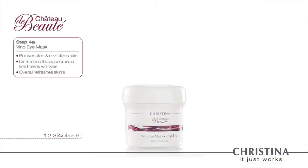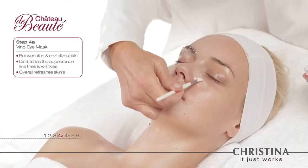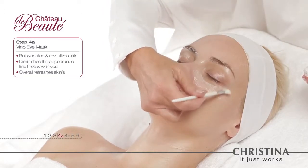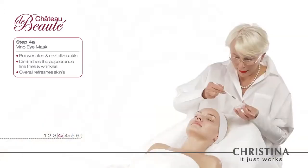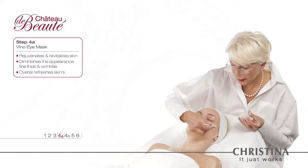Step 4a: The Veno Eye Mask. Delivers focused moisture to the delicate eye area, reduces puffiness, and stimulates blood circulation. The Veno Eye Mask smooths unwanted lines and wrinkles and illuminates the eye area with freshness.